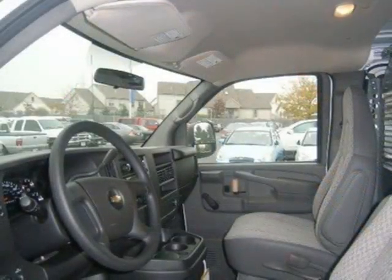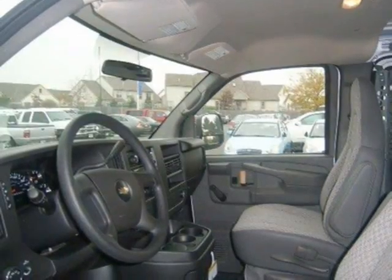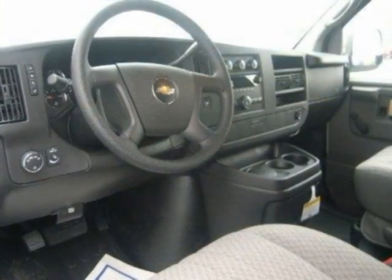This vehicle features rear-wheel drive, power steering, four-wheel ABS, four-wheel disc brakes, steel wheels, and many other features.